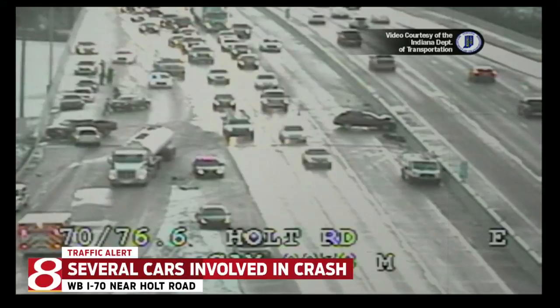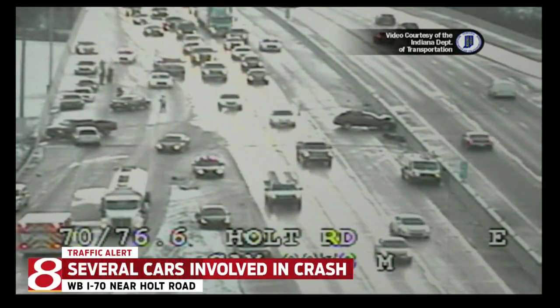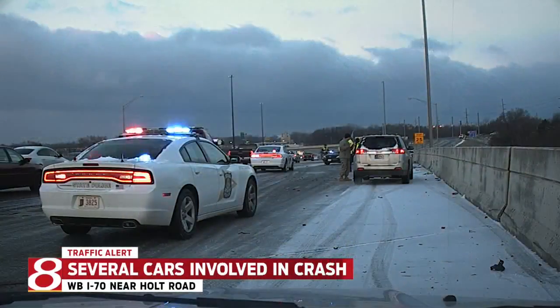At least one or two lanes of I-70 is still getting passed, but the backup goes all the way to Harding, so it's definitely causing issues for anyone trying to go from downtown to the west side of Indianapolis this morning.